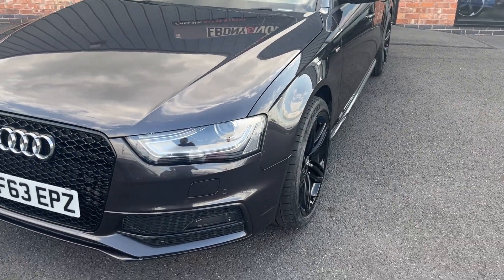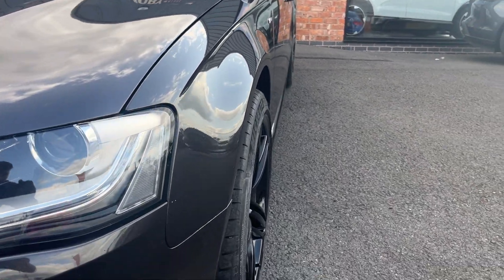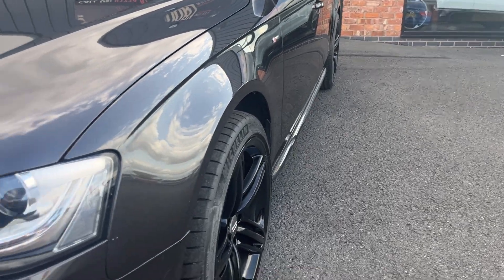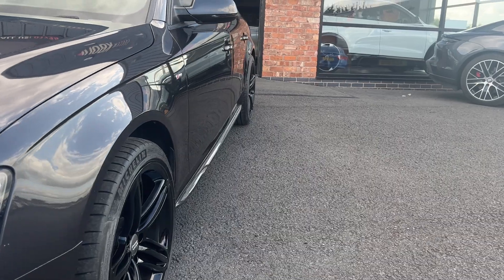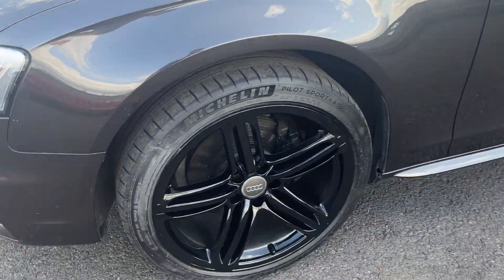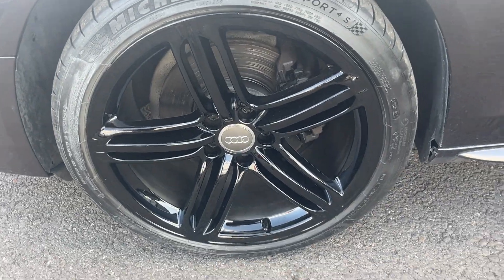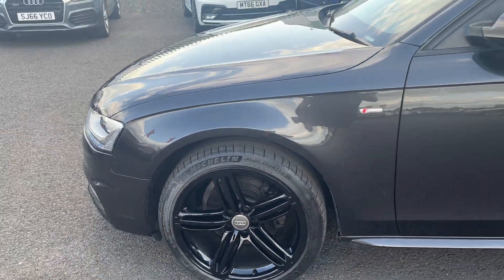I'll point out any dents, blemishes, scratches or anything like that. The near-side front wing looks in good condition, just one or two light touch-ups to be done nearer the front. Near-side front and near-side rear doors look in good condition, and the near-side rear quarter looks good. Near-side front alloy is in nice condition and the near-side front tire is a high-end Michelin with a good four or five mil of tread remaining.